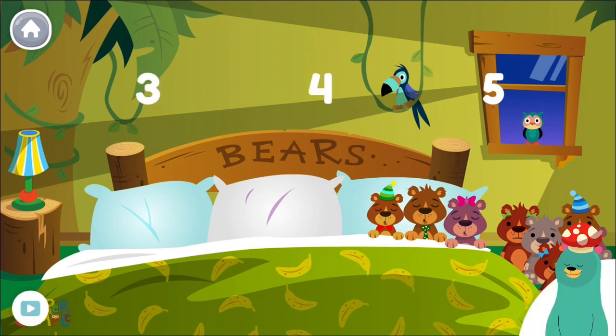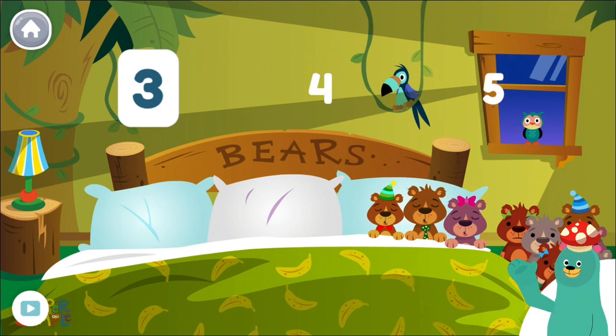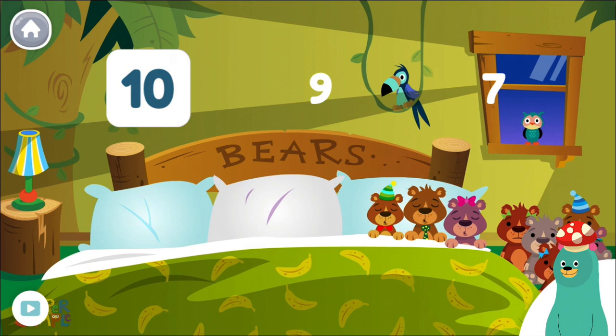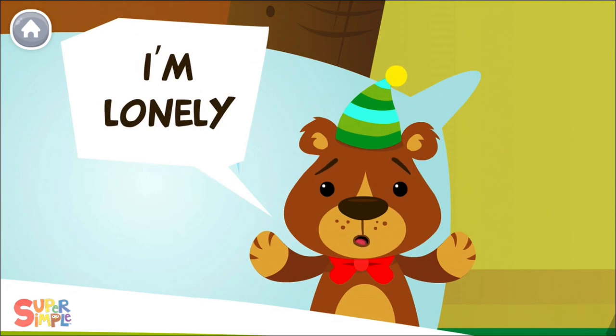How many bears are in the bed? Three. There are still ten bears total. How many bears are there total? Ten. There are still ten bears total. There was one in the bed and the little one said, I'm lonely.